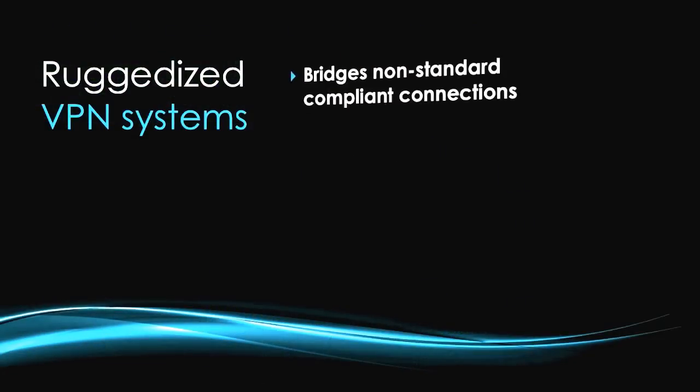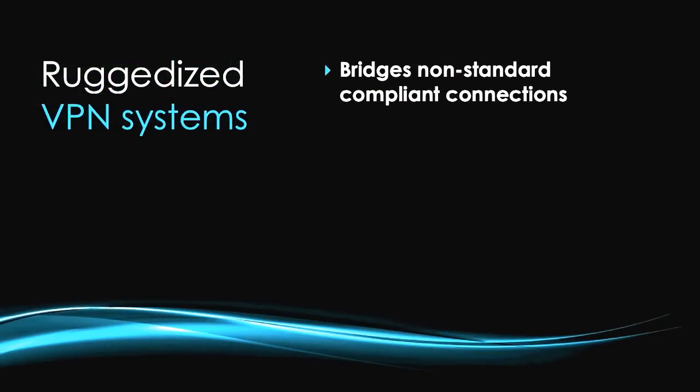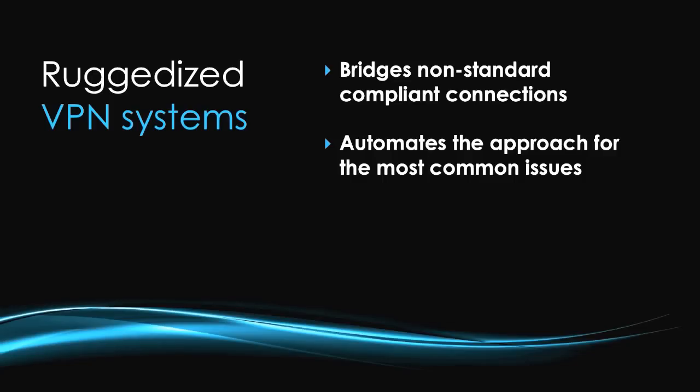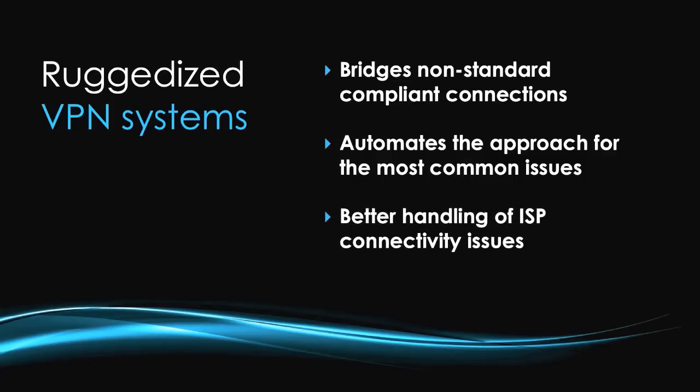Before we move on to the new platform's enhanced Web 2.0 capabilities, improvements have also been made to virtual private networking performance. In 5.3, we've spent a lot of time ruggedizing the VPN systems. We've had to deal with many standard-compliance issues where we're connecting to other devices that are buggy or only partially following internet standards. In 5.3 we've done a lot of work ruggedizing the system against protocol violations, as well as automating approaches for the most common issues. As a side effect, we also better handle ISP connectivity issues.